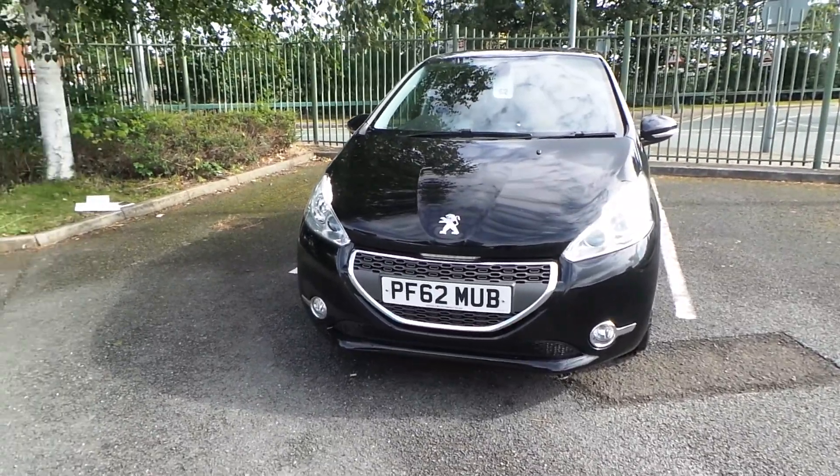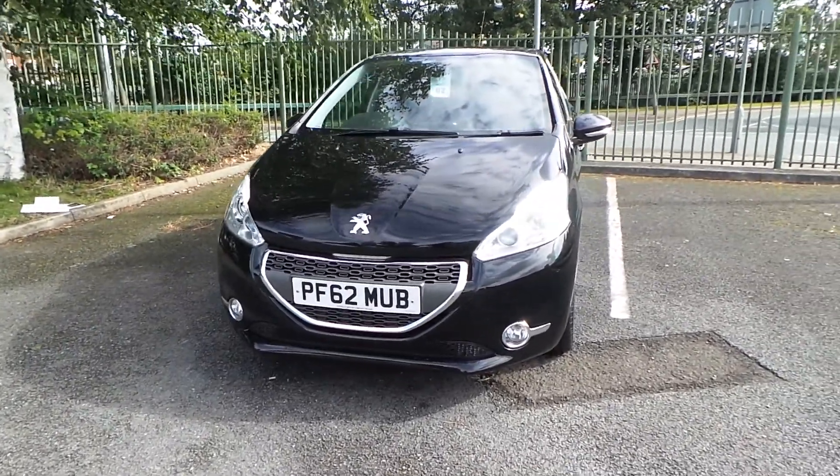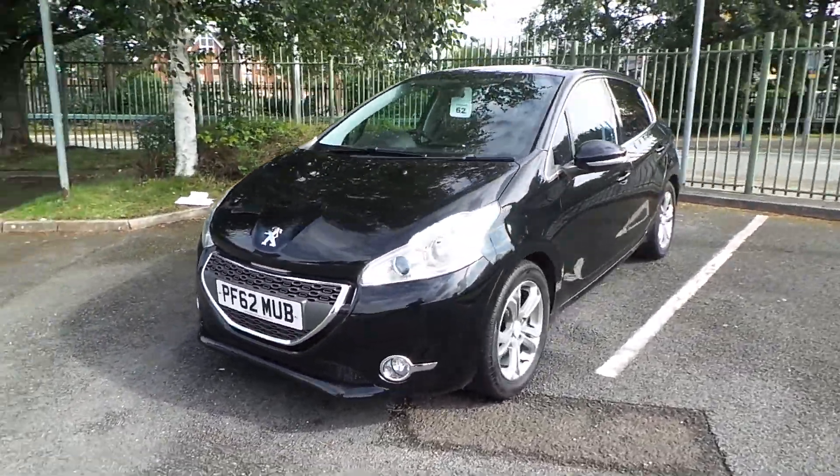Welcome to this video vehicle presentation at Pentagon in Manchester. The car we are looking at is our 62 plate Peugeot 208 Allure, finished in metallic black.